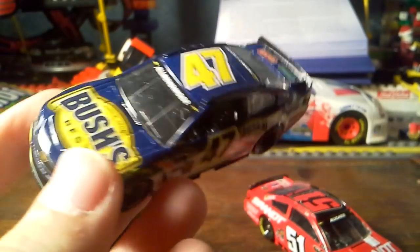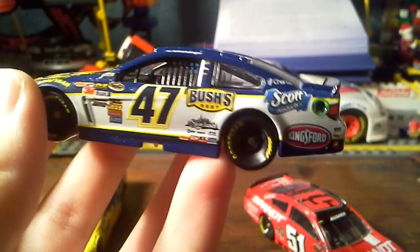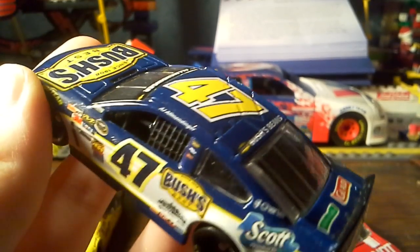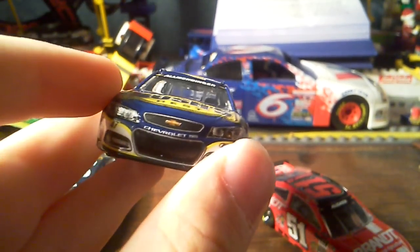Now on to the AJ Allmendinger. The 47 is Bush's Beans — well, Bush's Best, sorry, but Beans anyway. It's Scott Kingsford. Yeah, it says Bush's Beans. 47 is AJ Allmendinger. Only won once, I believe.